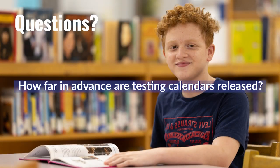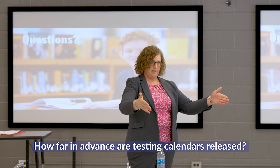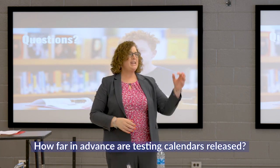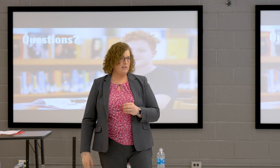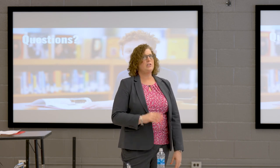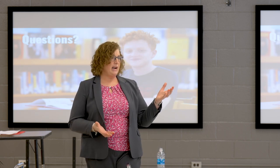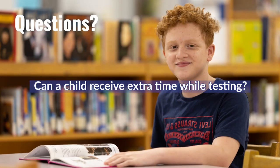A parent asked how far in advance testing calendars are published. The district receives state window information and usually finalizes the calendar over the summer, right before teachers return. The testing calendar is available on the Cumberland County Schools webpage. High school has many more assessments to schedule, including the ACT and other pieces.